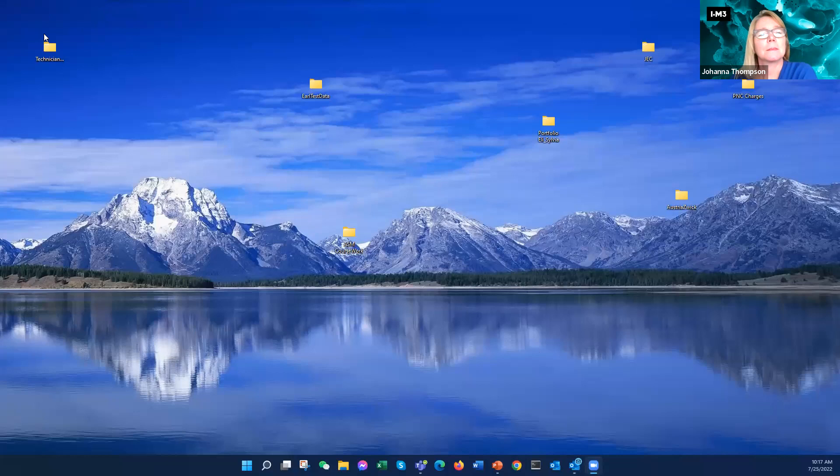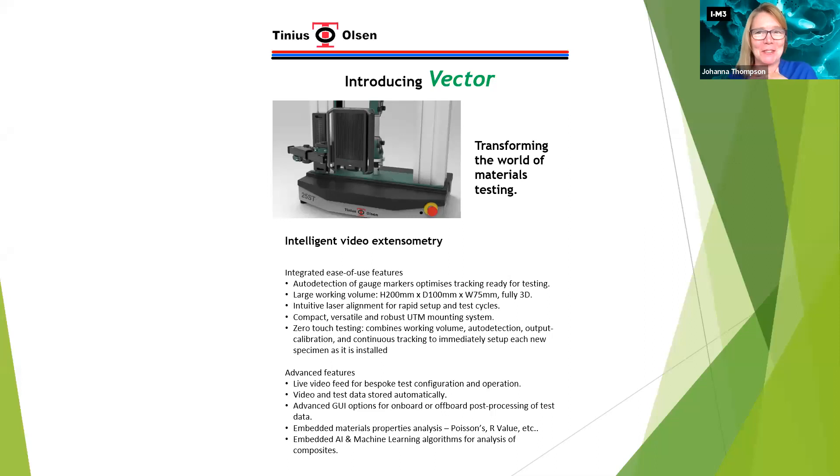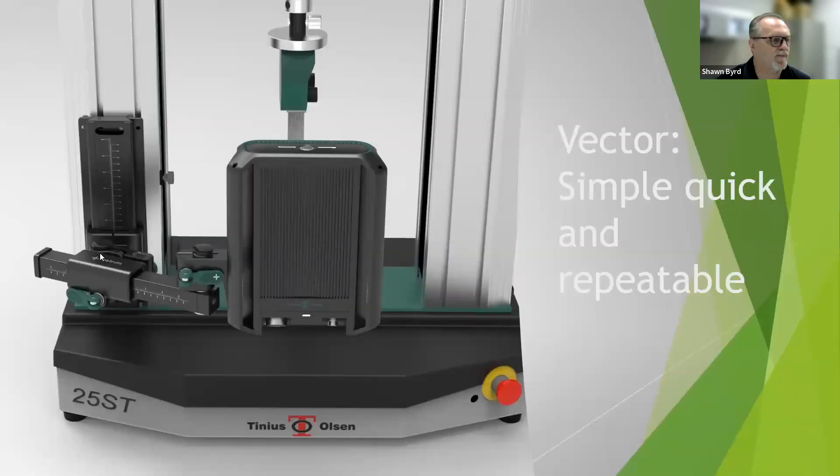[Brief technical interruption while Sean's screen share is corrected.] The Vector is simple, quick, and repeatable — a definite step in a direction not yet achieved. What you're seeing is a simple mount, very quick and concise, going on in about two to three minutes.